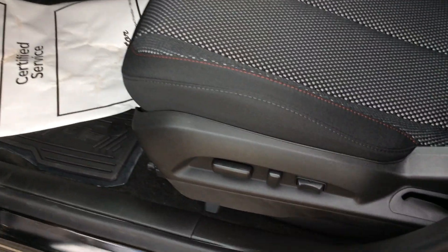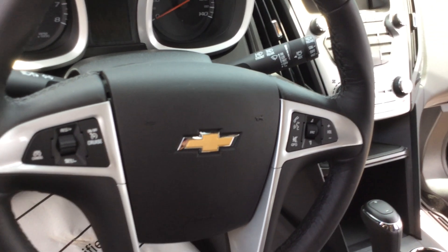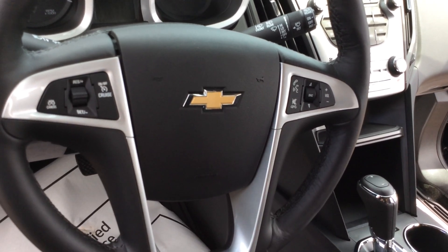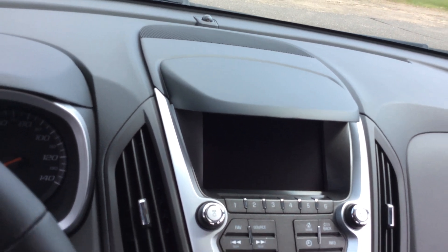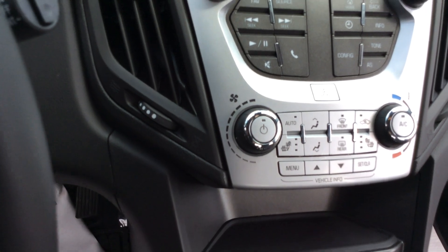As we go inside here, the driver's seat is a fully powered seat. On the left-hand side of your steering wheel you have cruise control, and on the right-hand side are your stereo and phone functions. In the middle you'll see a 7-inch screen where your rear view camera is located. This vehicle does also contain heated seats, which is great for Wisconsin.